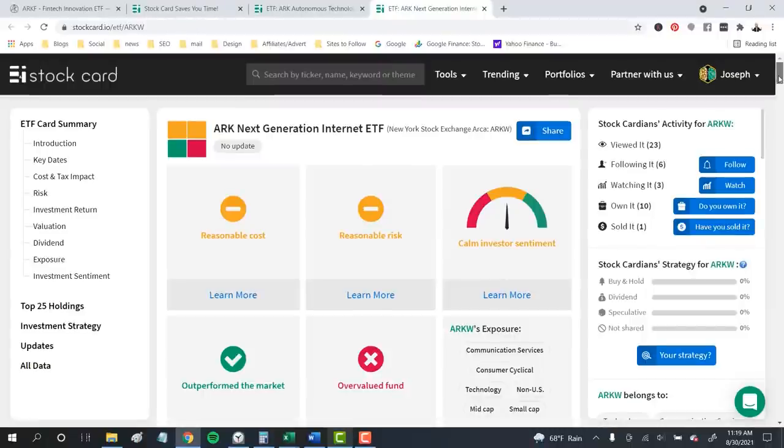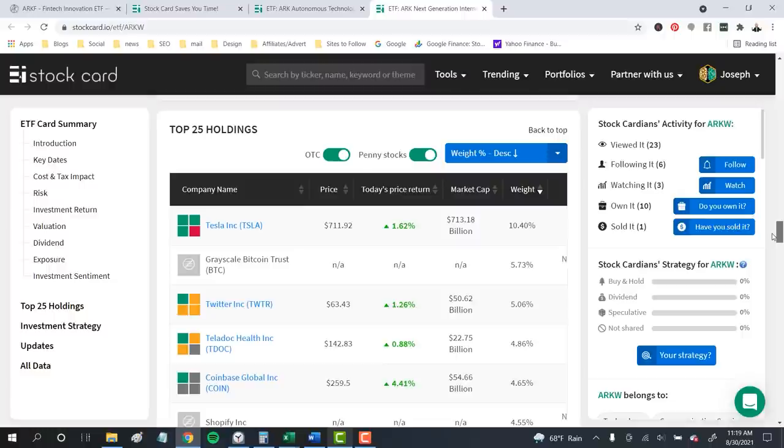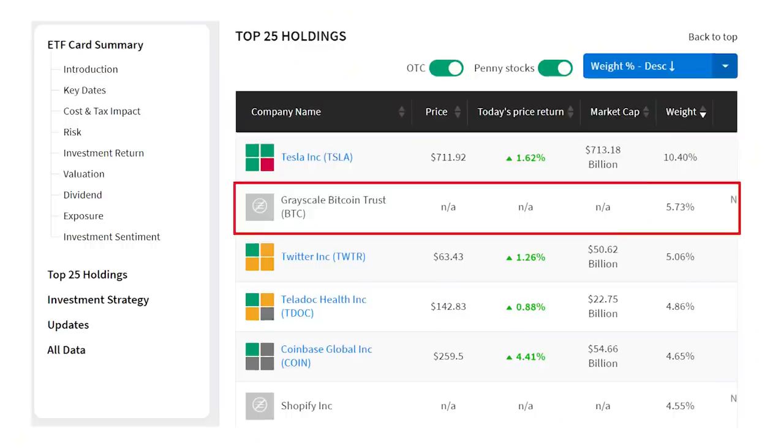Next is one of the most disruptive of the funds — the ARK Next Generation Internet ETF, ticker ARKW, with 48 stocks and $5.8 billion across cloud computing, e-commerce, and artificial intelligence. Tesla is the top holding with 10% of the fund. The fund also holds $332 million in shares of the Grayscale Bitcoin Trust, ticker GBTC — and while I prefer to invest directly in Bitcoin and Ethereum, there's a discount on the shares right now versus the underlying value, so I think this is a good investment ahead of maybe an eventual conversion of the trust into a true ETF.